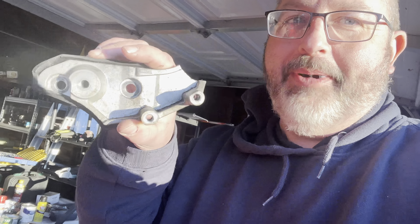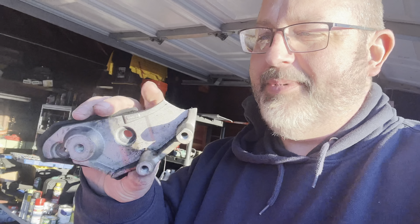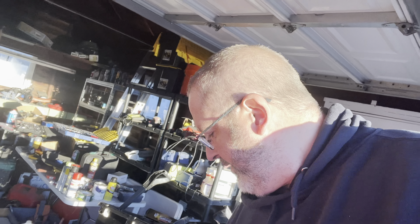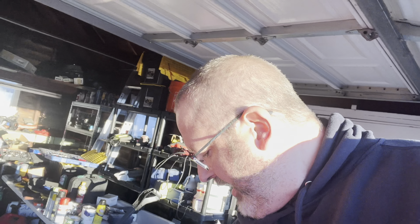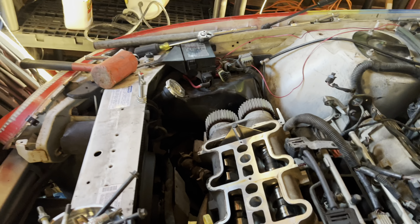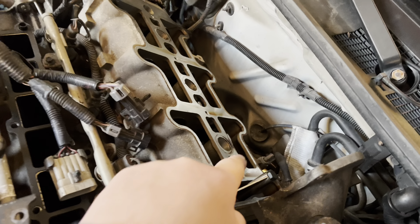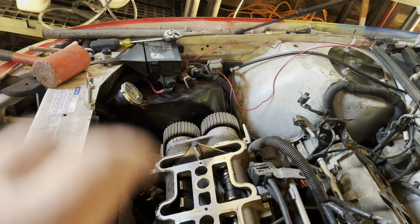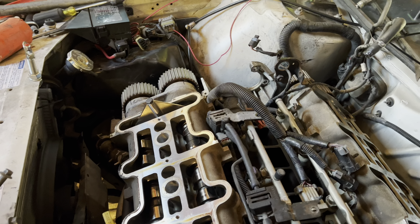Our work day got cut a little bit short today — broke a piece. My bad, shouldn't have pried on it. I was a little nervous because some of these insert parts are really hard to find. While I was taking out the tensioner for the timing belt, I accidentally snapped off this piece right here. Luckily, I was able to find it online and it should be here in about a week. The car's pushed back in the garage until the parts come in. But we did get those brackets — they hold the camshafts in place. Got the sprockets loose so we can put the belt on and get everything tightened up as soon as we replace that piece.